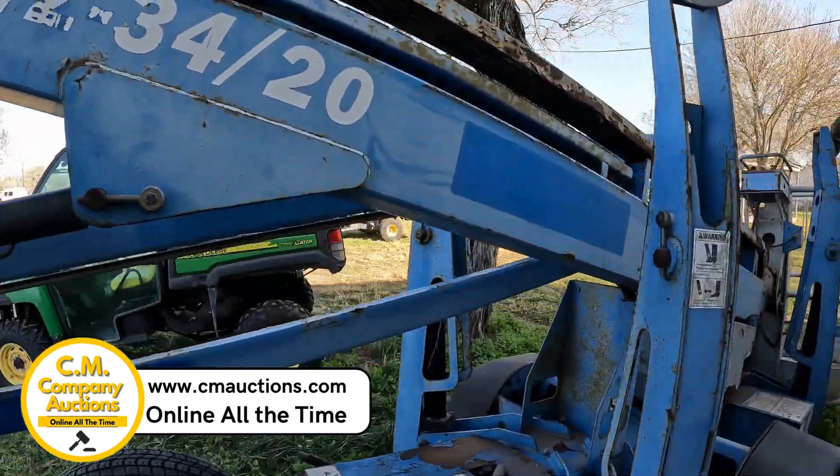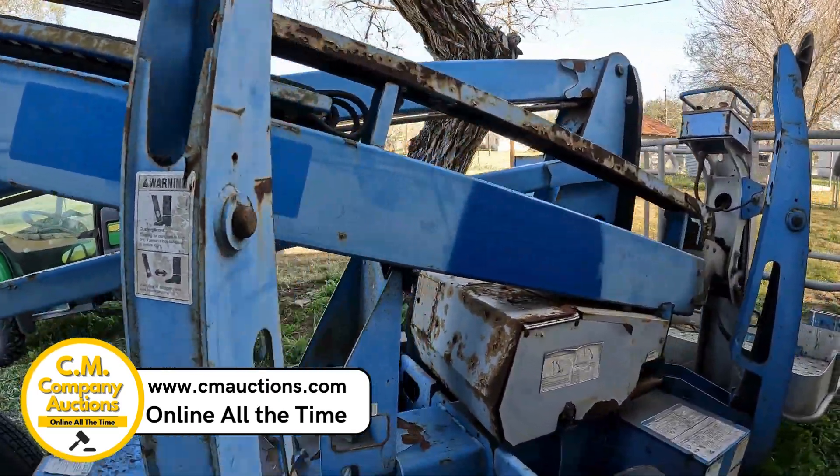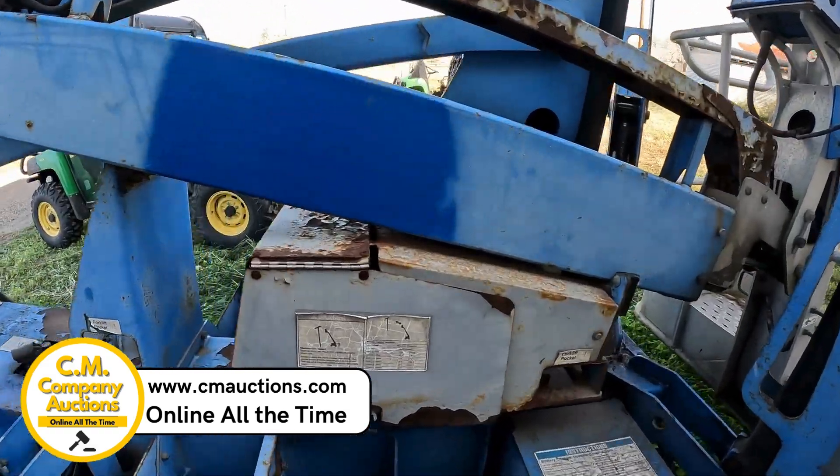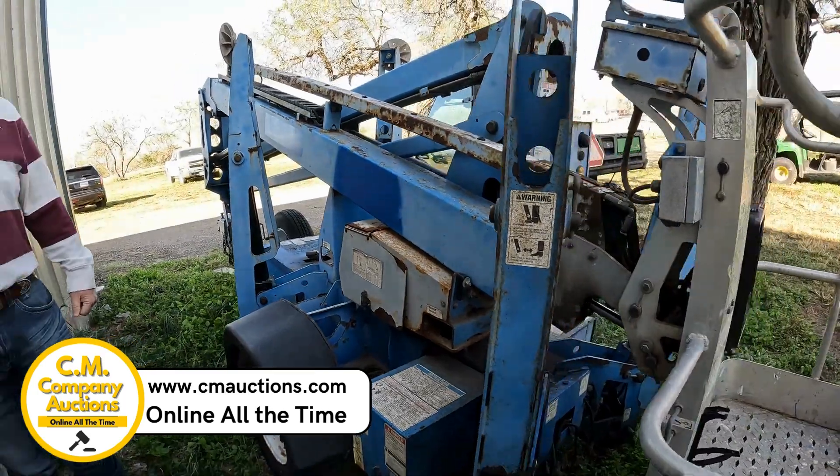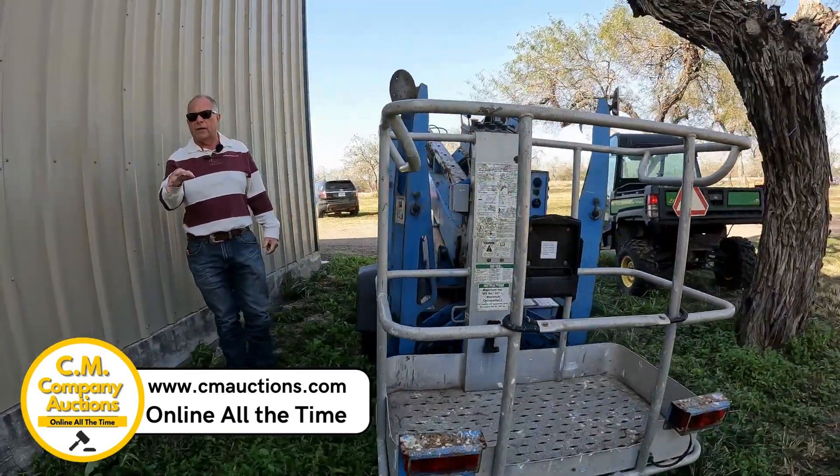Sander's giving you a little update of everything that's going on, but it is a TZ-3420. You're going to get to buy it online at cmoctions.com. It's no minimums, no reserves. We're online at cmoctions.com.